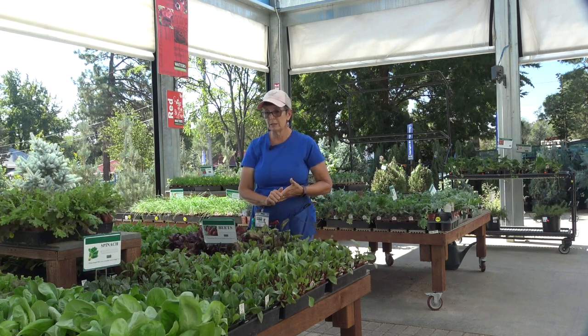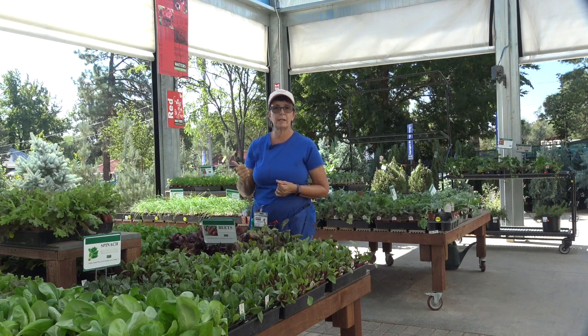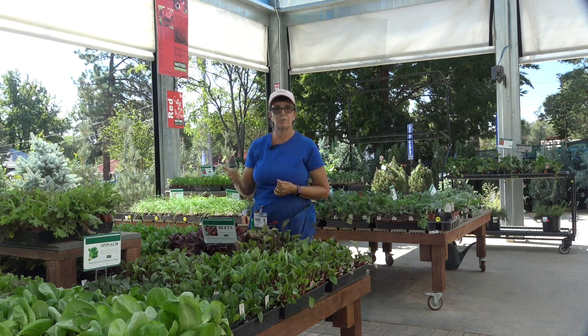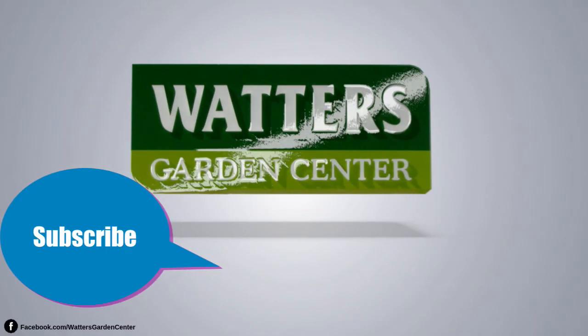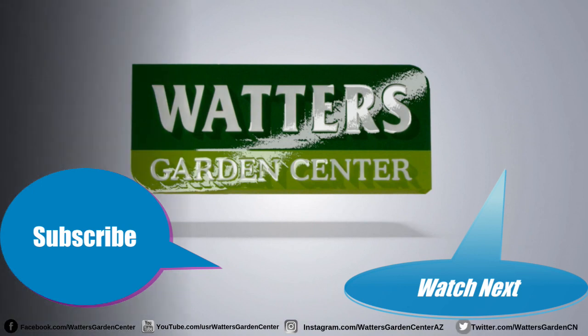Come on in. I have plenty. If you like what you've seen, give us a like and subscribe to our videos. Thank you.